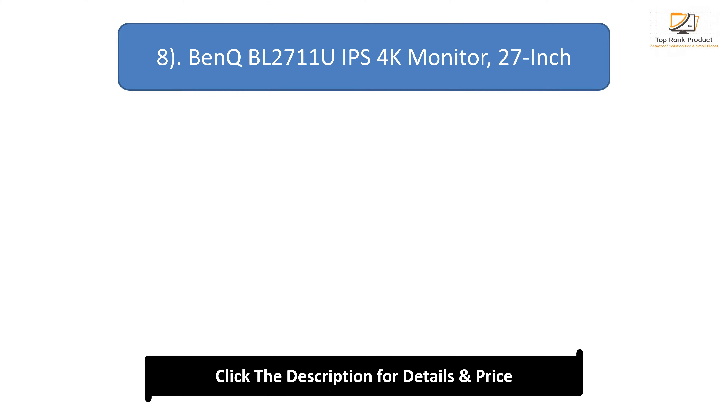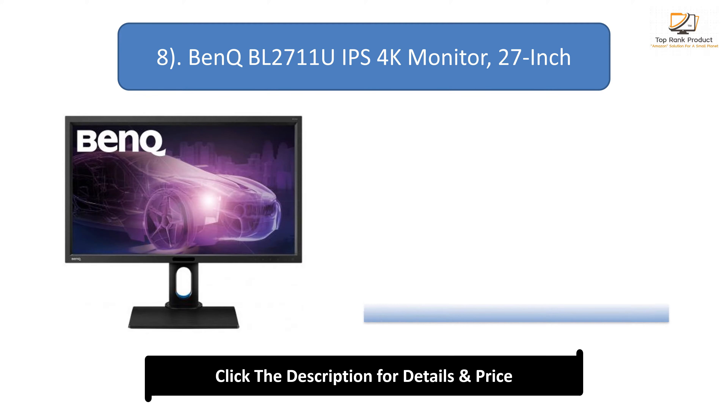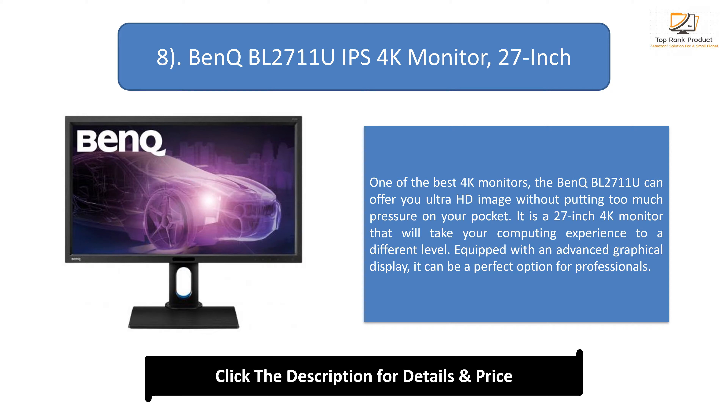Number 8: Benq BL2711U IPS 4K Monitor, 27-inch. One of the best 4K monitors, the Benq BL2711U can offer you Ultra HD image without putting too much pressure on your pocket. It is a 27-inch 4K monitor that will take your computing experience to a different level. Equipped with an advanced graphical display, it can be a perfect option for professionals.